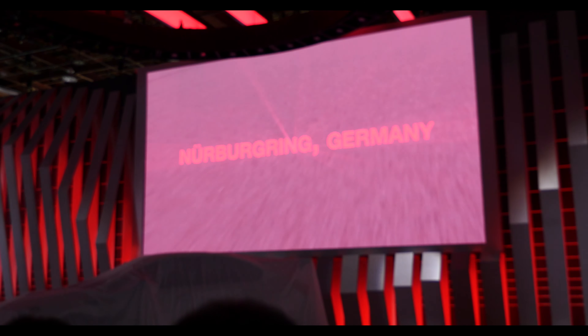Pure S models have never been available in America — until right now. Today, I am super excited to introduce the ultimate in STI performance. Something enthusiasts have wanted for a very, very long time. Let's take a look.